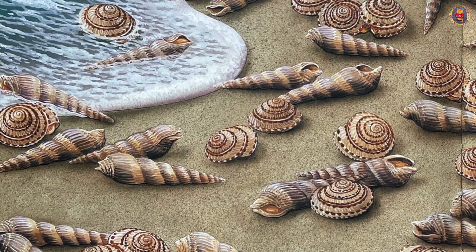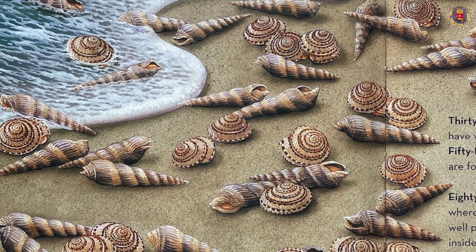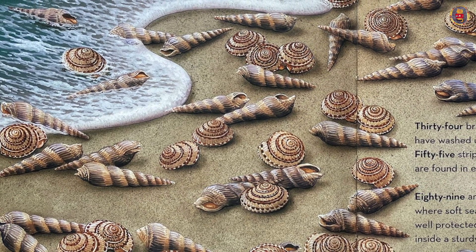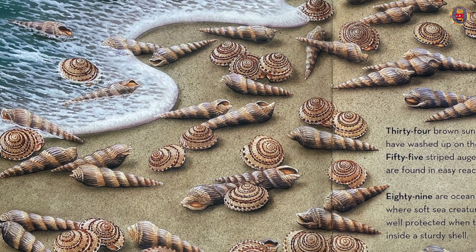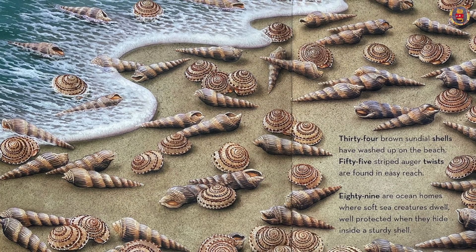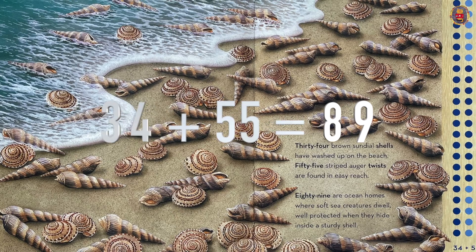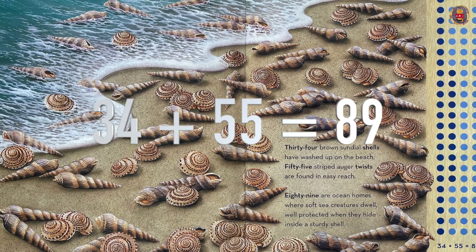Thirty-four brown sundial shells have washed up on the beach. Fifty-five striped auger twists are found in easy reach. Eighty-nine are ocean homes where soft sea creatures dwell. Well-protected, they hide inside a sturdy shell. Thirty-four plus fifty-five equals eighty-nine.